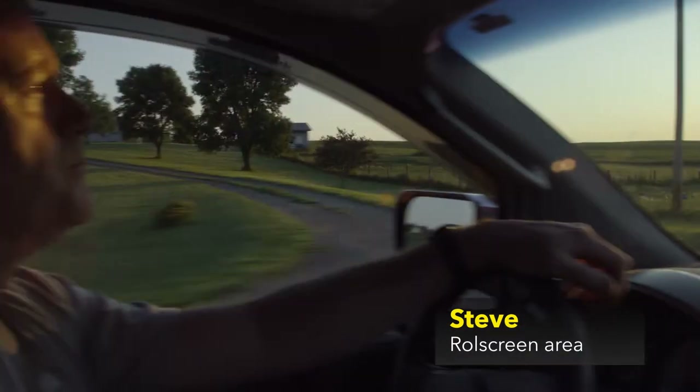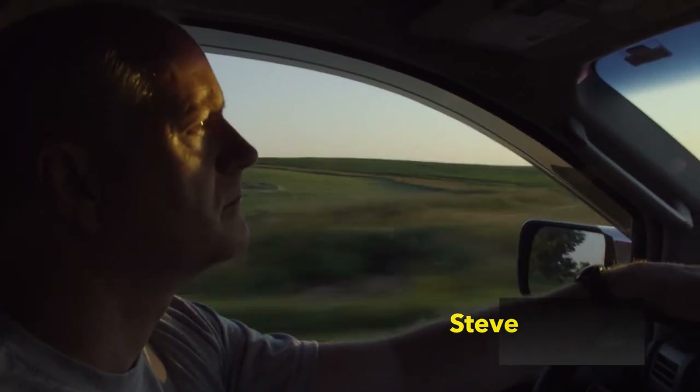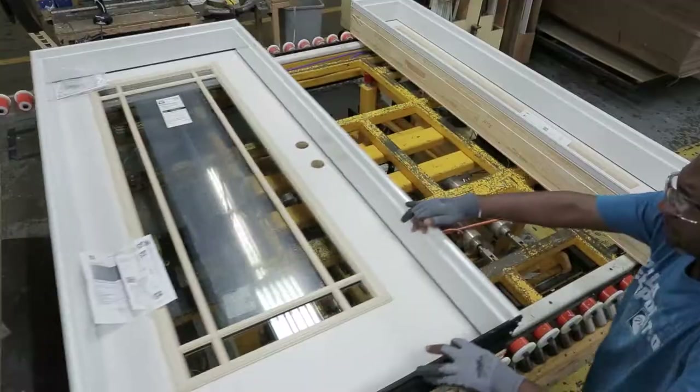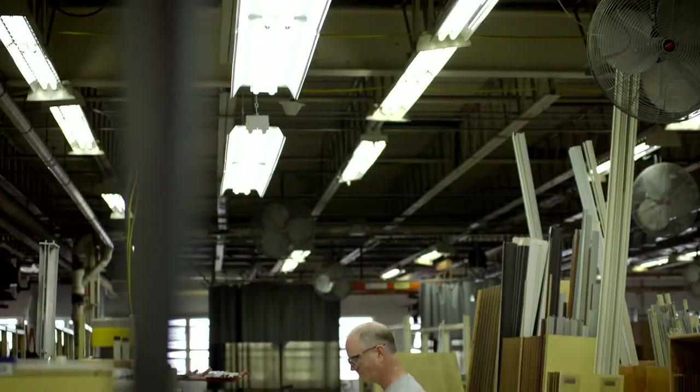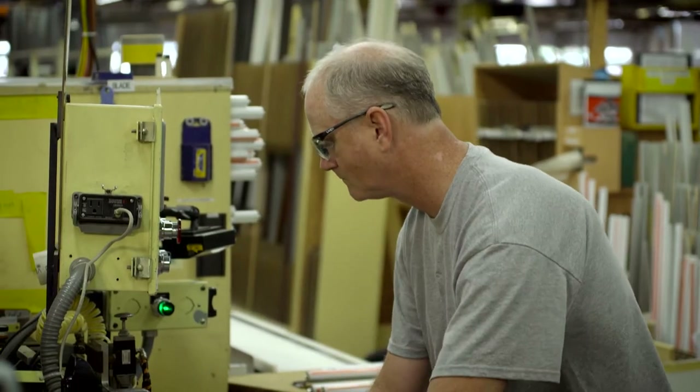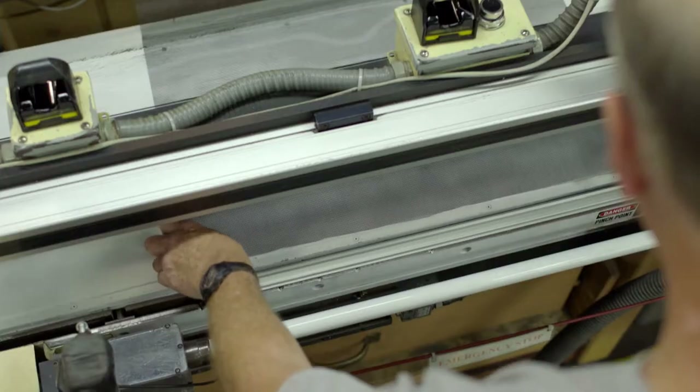My name is Steve. I'm one of 3,300 employees based in Pella, Iowa. When builders visit us, I like seeing them make the connection between what we do here and what they get back home. We've got building windows and doors down to a science, and that know-how shows up in the quality of our products.